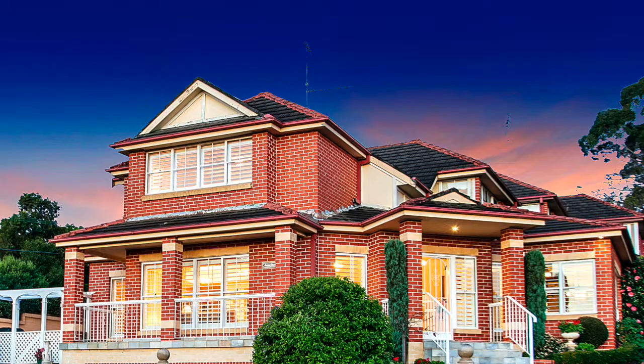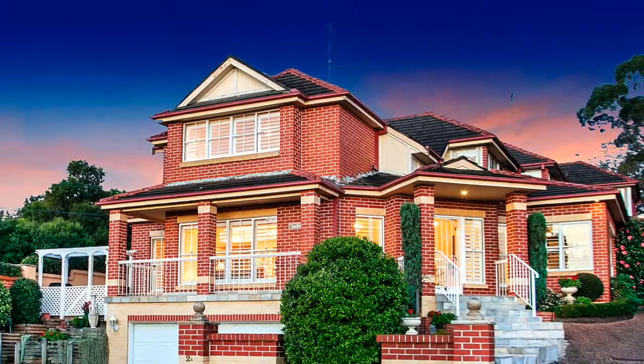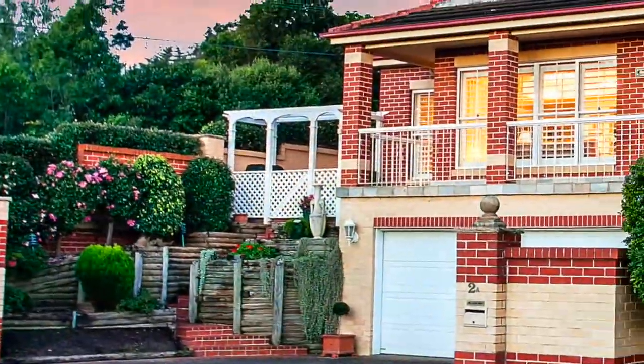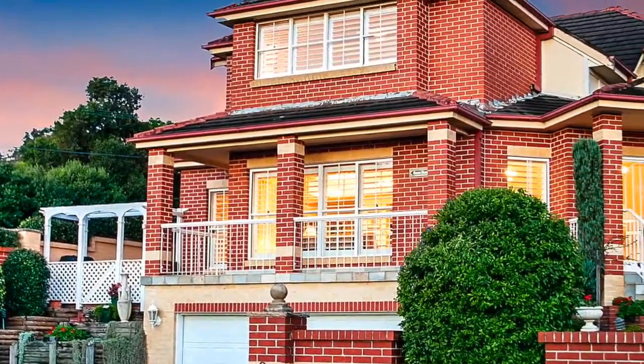Welcome to 2A Blue Ridge Court, Glenhaven. This award-winning Paul Meyer designed Torrens title duplex has so much to offer and is such a rare find within the Hills District.